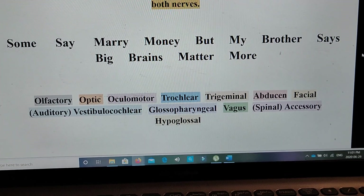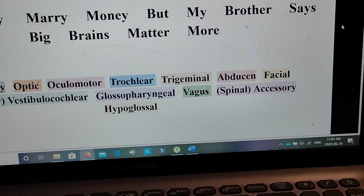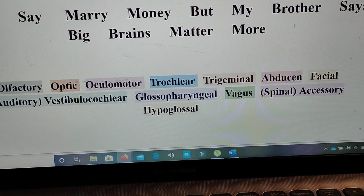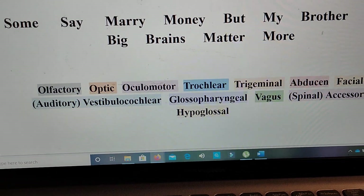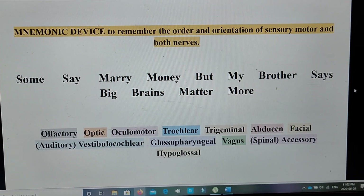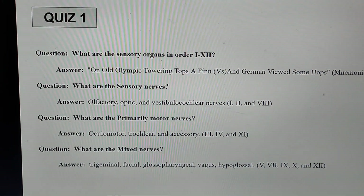That mnemonic corresponds to the 12 cranial nerves: the olfactory, optic, oculomotor, trochlear, trigeminal, abducens, facial, the auditory which is the vestibulocochlear, the glossopharyngeal, the vagus, the spinal or accessory nerve, and finally the hypoglossal nerve. Just remember that mnemonic device to recall all 12 cranial nerves.